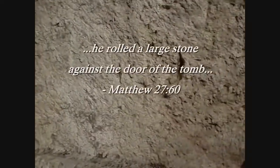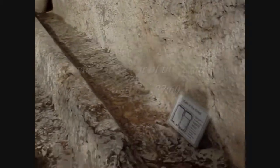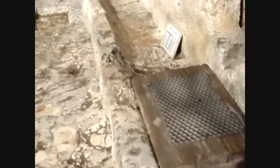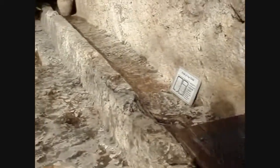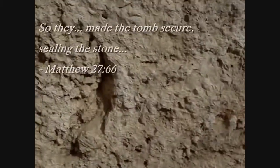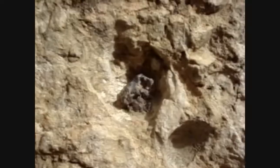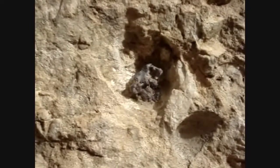Scripture speaks of a stone that was rolled in front of the entranceway of the tomb. You can clearly see here a channel, or trough, which would have enabled the stone to be rolled back and forth. It also speaks in the book of Matthew of how a seal was placed on the tomb, and you can see the remains of what appears to be a seal.